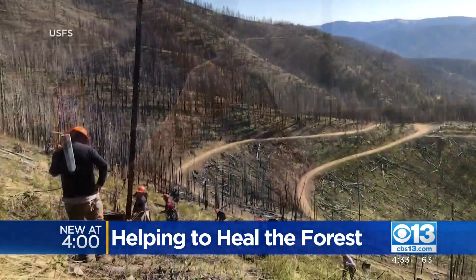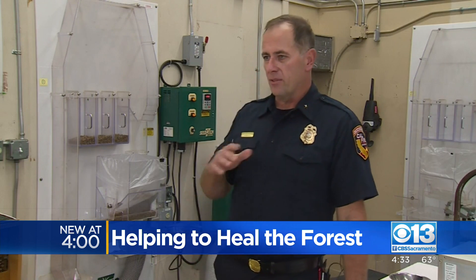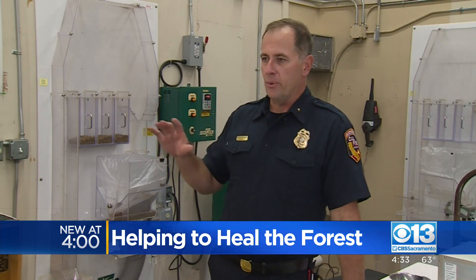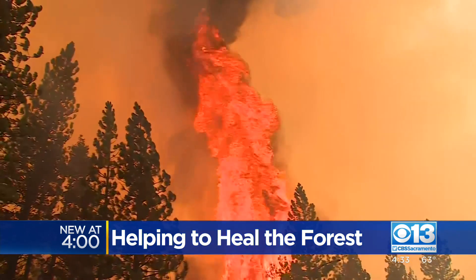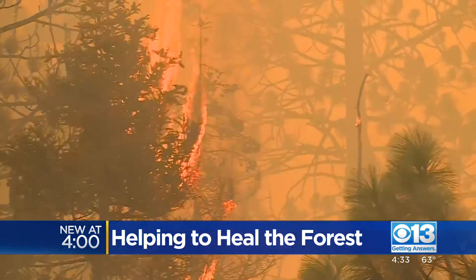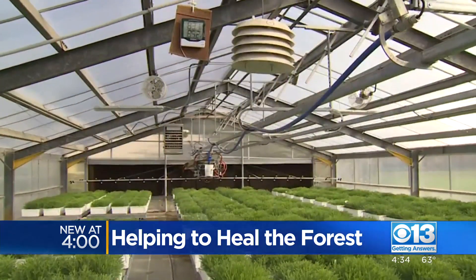It's not as if nature hasn't experienced tough times before. However, we are finding that the effects of climate change are negatively impacting the forest as we see them right now. Forests are facing an increasing fire threat, but getting a small head start at growing back one tree at a time.